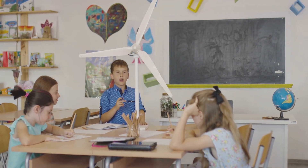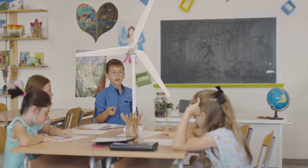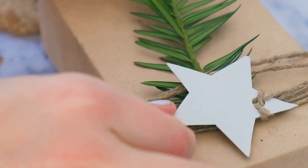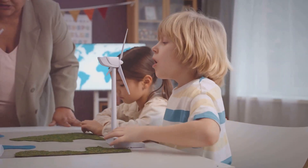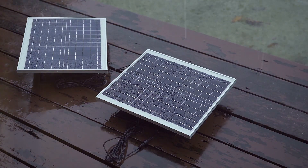Make a mini solar oven. The materials you need are a cardboard box, aluminum foil, plastic wrap, black construction paper, tape, and a warm sunny day. Instructions: Line the inside of the box with aluminum foil. Cut a flap in the top of the box and cover it with plastic wrap. Place black construction paper on the bottom of the box. Set your solar oven in a sunny spot and see how it absorbs heat from the sun.